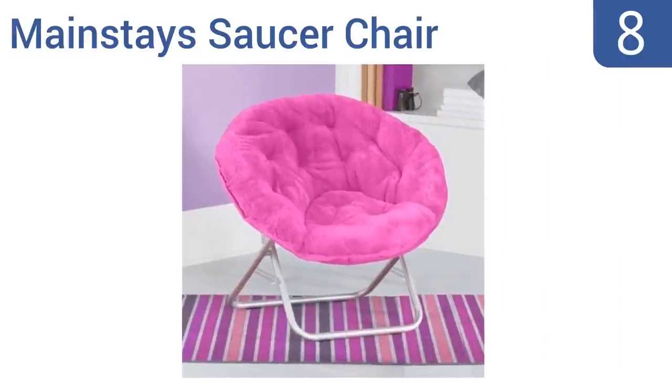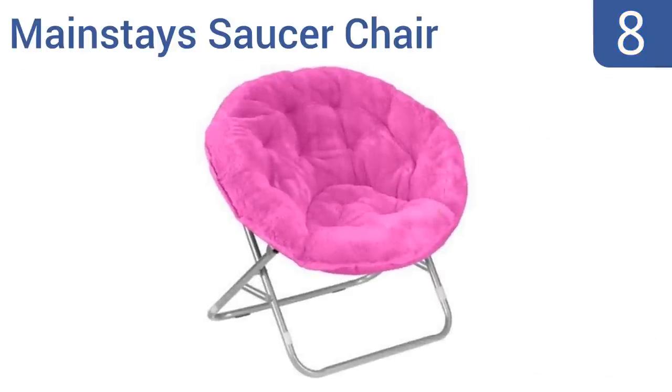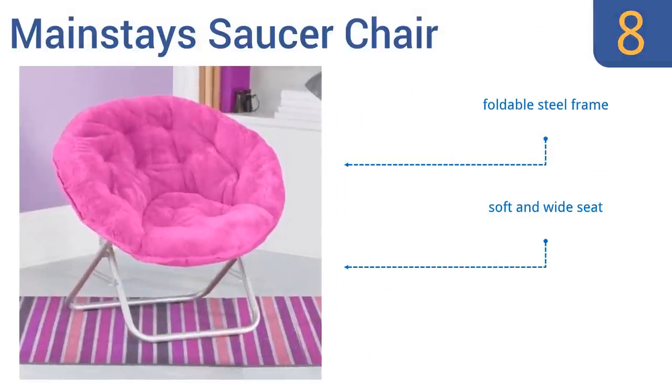Coming in at number eight on our list, the Mainstay saucer chair is a piece of furniture that your teen will love now and when she returns home for visits later in life, because it's spunky but ultra comfortable. Its scoop seat design also makes it the ultimate gaming chair and very relaxing. It comes with a foldable steel frame and a soft and wide seat; however, the cushion is difficult to wash.